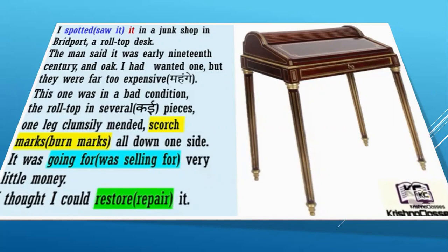This one was in a bad condition. The roll top was in several pieces, one leg clumsily mended, scorch marks — scorch means there were marks of burn — all down one side. It was going for very little money, meaning it was for sale at a low price. I thought I could restore it — restore means repair it.